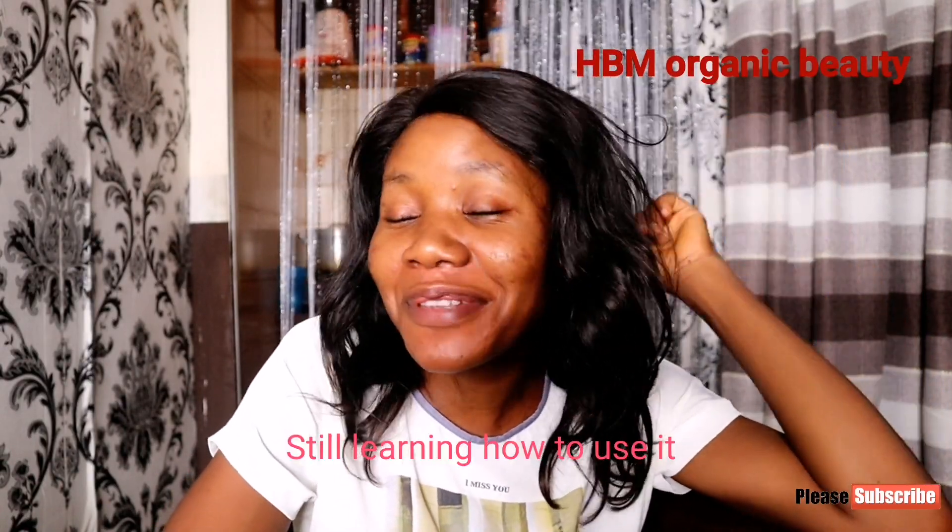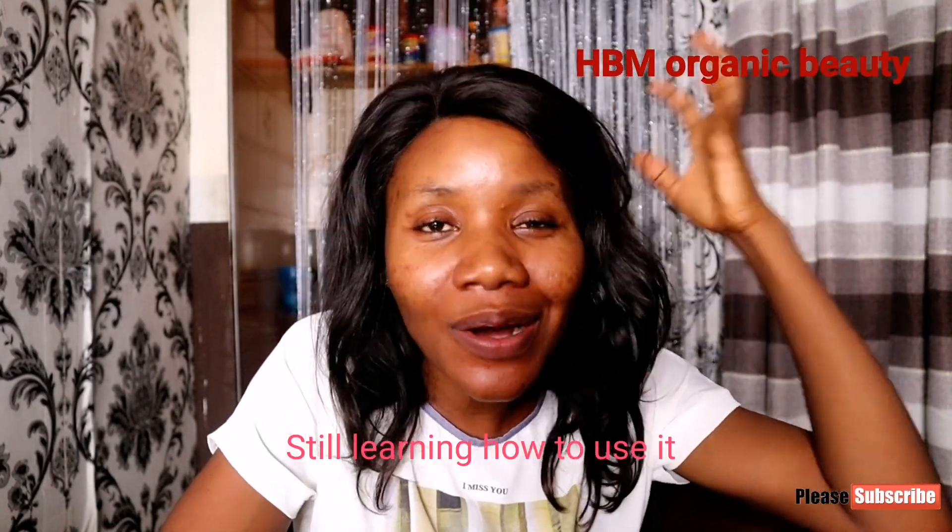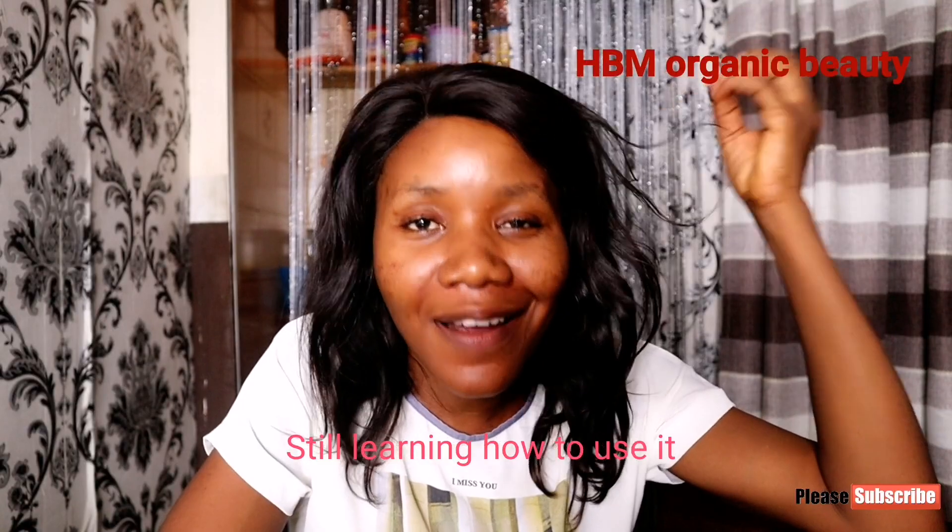Hey guys, welcome back to my YouTube channel — it's HBM. If you're new to my channel, kindly subscribe, like and share my video. Guess what guys, I bought my Canon M50! I'm so excited right now because I finally got my dream camera.